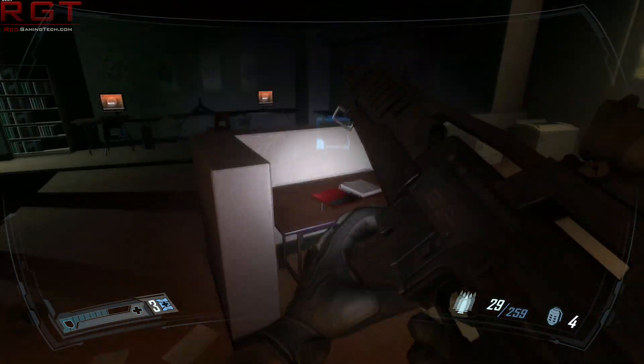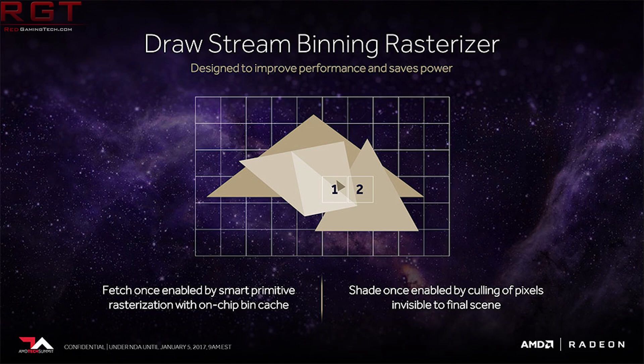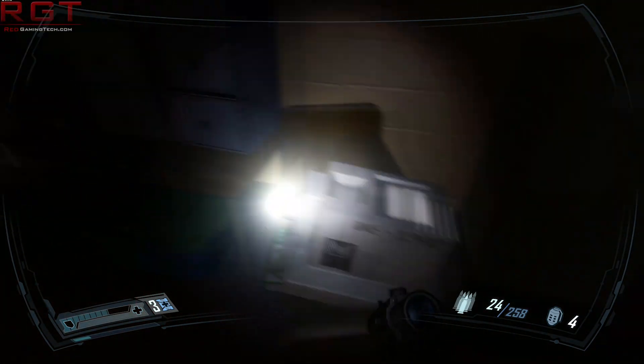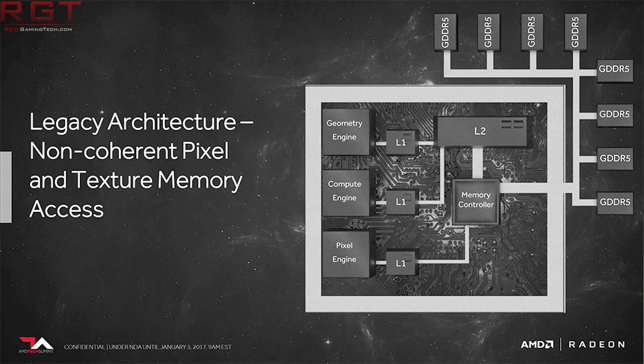AMD have also carried over technology like memory compression, and introduced the Draw Stream Binning Rasterizer. It theoretically helps conserve clock cycles by fetching data through smart primitive rasterization, utilizing the on-chip bin cache, then shading by culling pixels invisible to the final scene. Culling — the GPU's ability to determine objects won't be visible in the final rendered scene — has been around for some time, but as GPUs become more advanced, efficiency in this area becomes increasingly important.